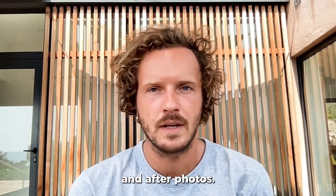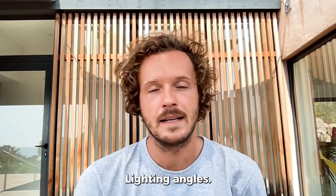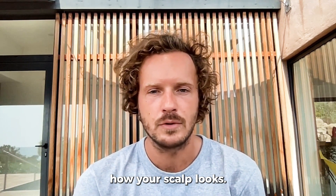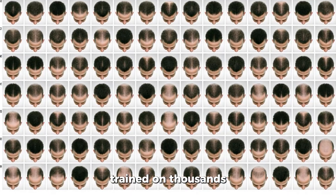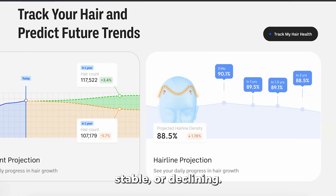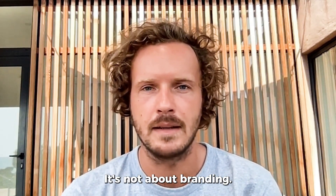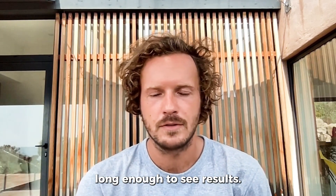Traditionally, people tracked with before and after photos — dermatologists still do that today — but it's not always reliable. Lighting, angles, even wet versus dry hair can completely change how your scalp looks. This is where technology helps. For example, MyHair.ai uses AI models trained on thousands of scalp photos. It measures bald spots, counts hairs, and shows whether your density is improving, stable, or declining. That way, if you're trying rosemary oil, microneedling, or finasteride, you know whether it's really working. It's about turning guesswork into data, so you stick with the right plan long enough to see results.